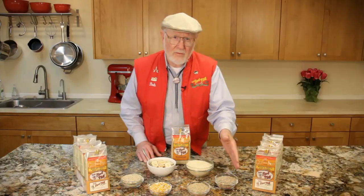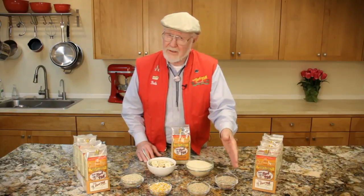Years ago hardly anyone knew about sorghum, and people who had heard of it thought it was only good for making a molasses. But thanks to our good friends and gluten-free experts Carol Fenster and Shelly Case, we learned that sorghum is a delicious gluten-free grain with a very pleasant taste. We just knew it was destined to be a part of our new hot cereal.